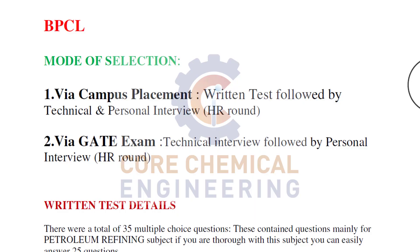Hello fans, once again welcome back to Kovachemical Engineering channel. Today in this video, I'll tell you about BPCL, Bharat Petroleum Corporation of India Limited, regarding interview questions and their mode of selections.